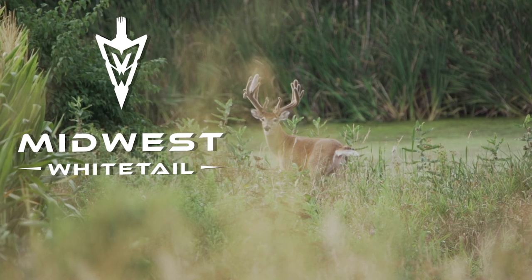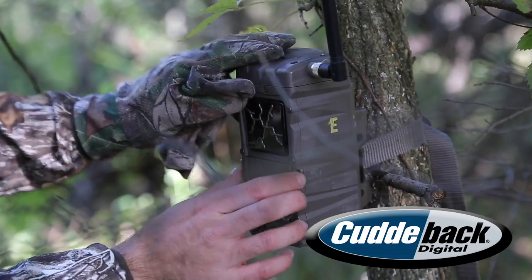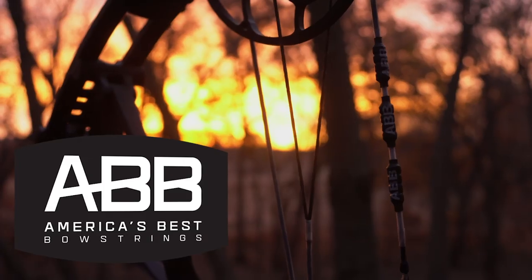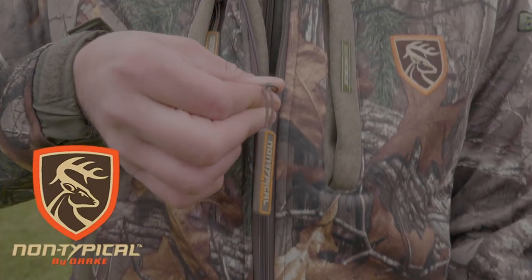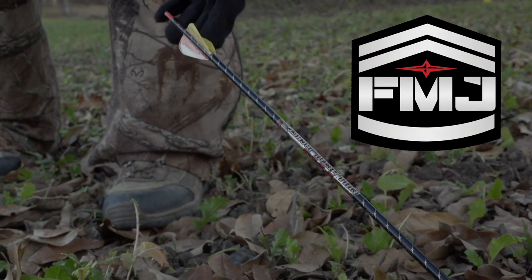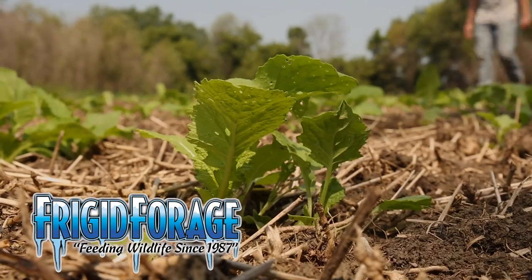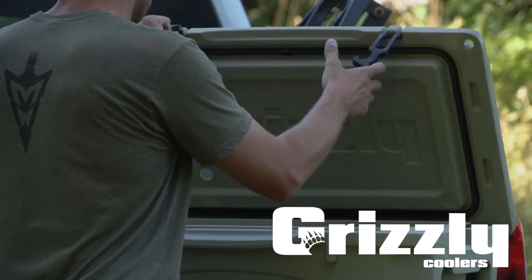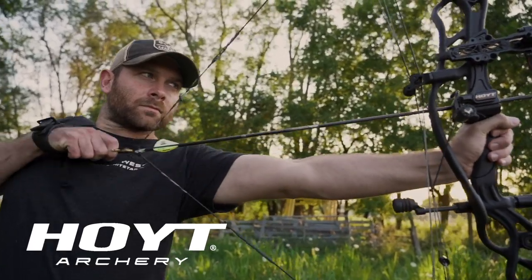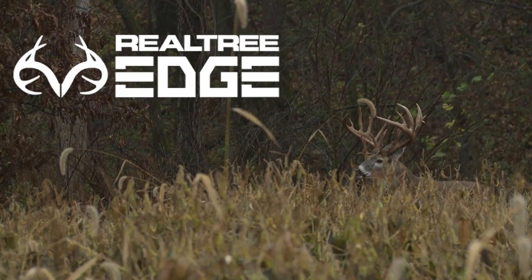Realtree's Midwest Whitetail is brought to you by Cuddyback, America's Best Bowstrings, Drake Non-Typical, Easton Arrows, Frigid Forage, Fuse, Grizzly Coolers, Hoyt, and Realtree.